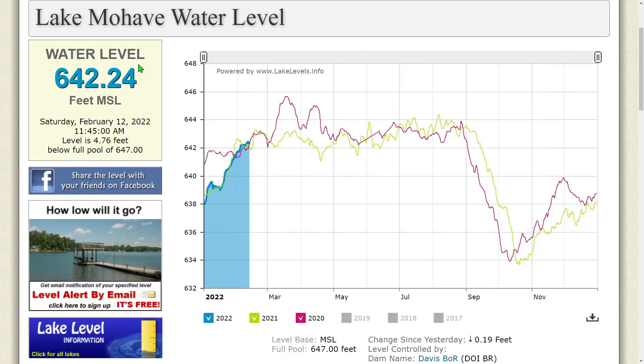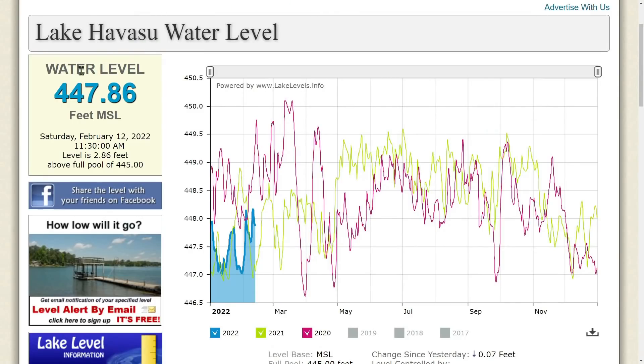Lake Mojave water level: 642.24 feet MSL as of Saturday, February 12, 2022 at 11:45 AM. The level is 4.67 feet below full pool of 647 feet — barely down, only 4.76 feet. Changes since yesterday: 0.9 feet.